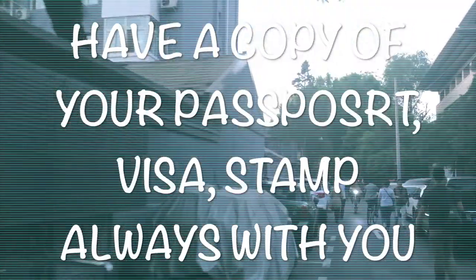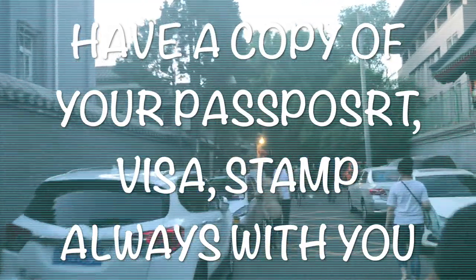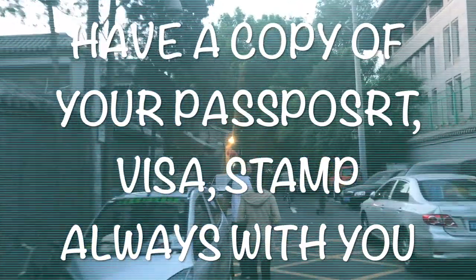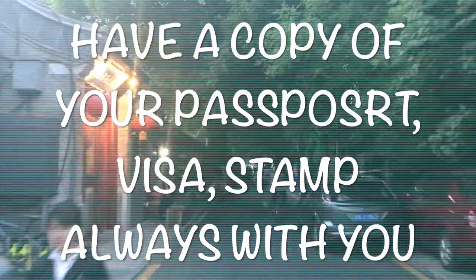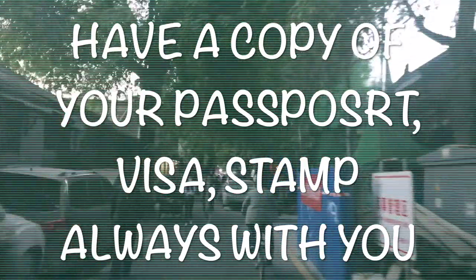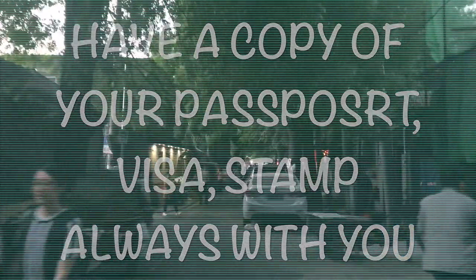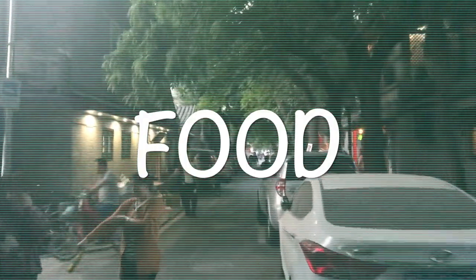Remember that your passport is the only valid document for you in China — they will not accept an ID card or driver's license. So make sure you have your passport wherever you go, or at least a copy of it. Also, take a photocopy of your visa and the passport page that got stamped when entering China, because that's what the police will ask for if they stop you on the street. If you're allergic to some sorts of food, be super careful about what you're eating, because most of the time you have no idea what you're putting in your mouth.